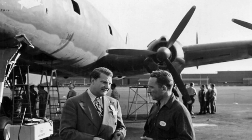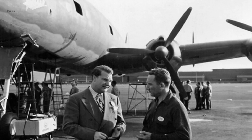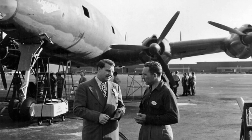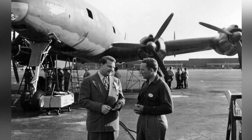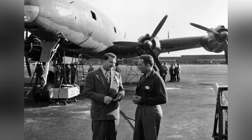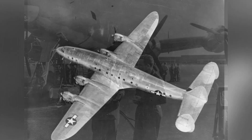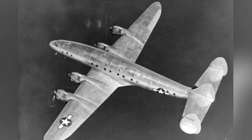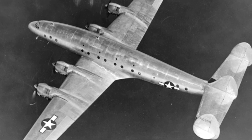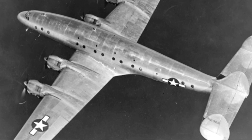The aircraft is powered by four R-3350-35 18-cylinder air-cooled radial piston engines, each outputting 2,200 horsepower, driving a set of three-blade constant-speed propellers. These engines enable this large aircraft to reach a maximum speed of 530 kilometers per hour, which is comparable to some fighter aircraft models in the early stages of World War II.